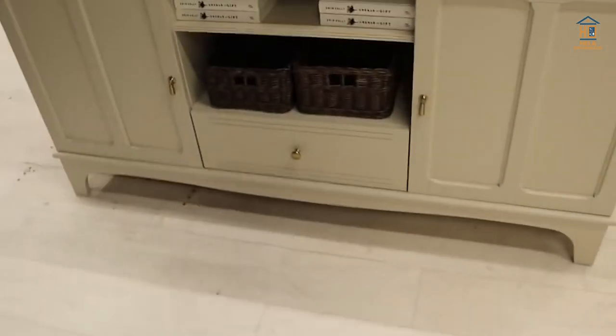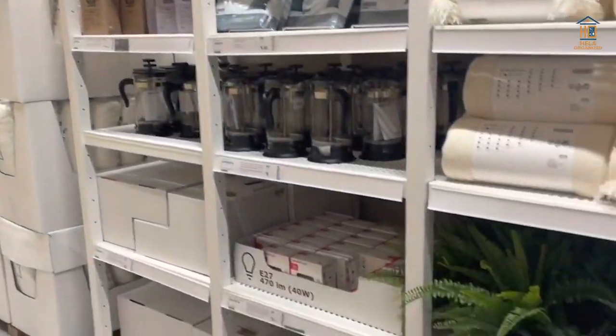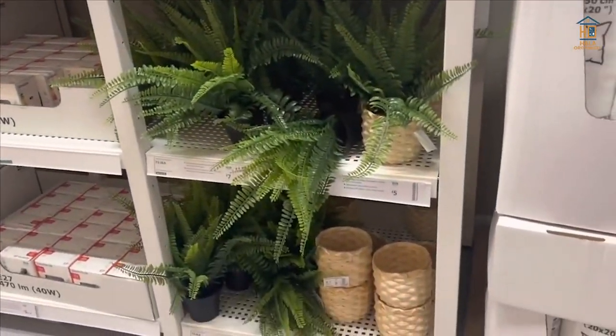IKEA also has a taller cabinet with glass doors on top that's equally beautiful. They also have a matching media unit, bookcase, and desk in the same lovely style.